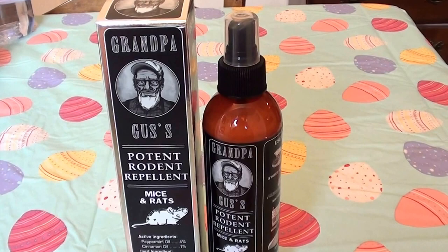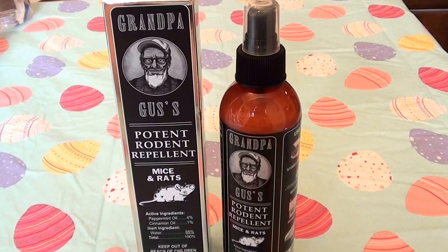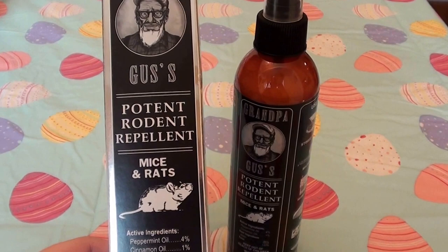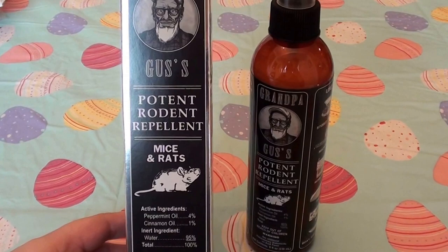It is what it is — I'm here talking about it. I just got this; I bought it from Amazon, I believe I paid like 14 or 15 dollars for it. Just got it in the mail today, I'm super excited, glad I bought it, I hope it works. This is called Grandpa Gus's Potent Rodent Repellent for mice and rats. Pardon me guys, I just woke up, I am tired.